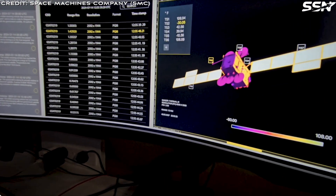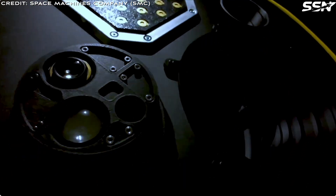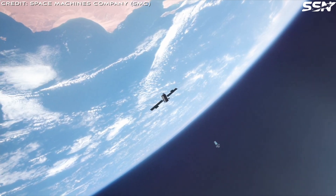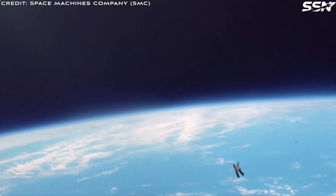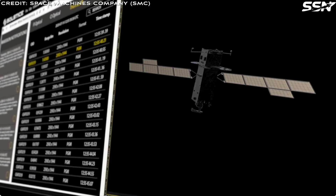SMC recently completed development of the Centilla engine, the heart of Optimus Viper's rapid maneuverability. This metal 3D-printed thruster delivers 50 N of thrust at an impressive 92% efficiency, surpassing the initial 90% target. Future iterations aim to approach near-ideal efficiency.